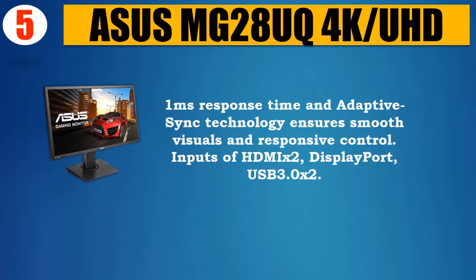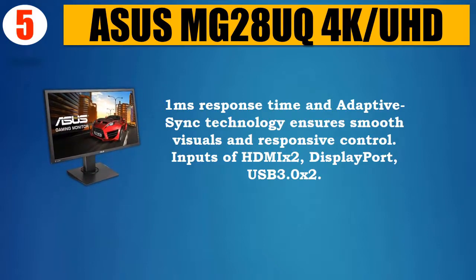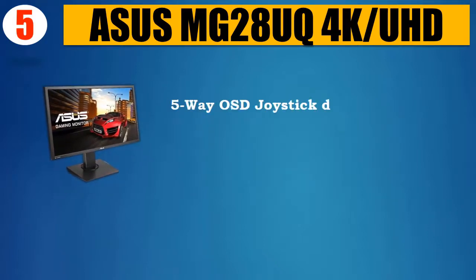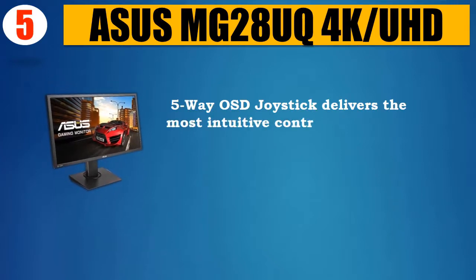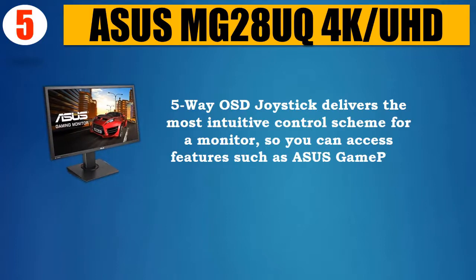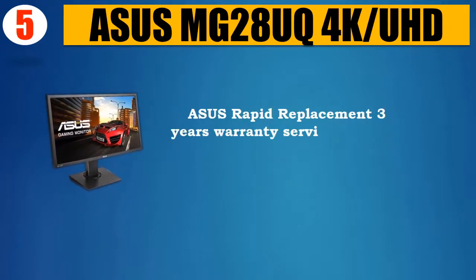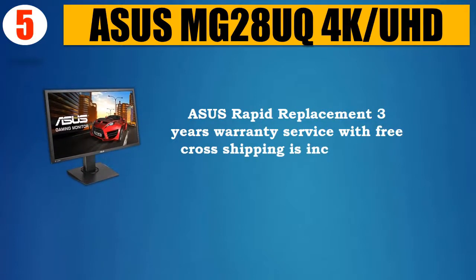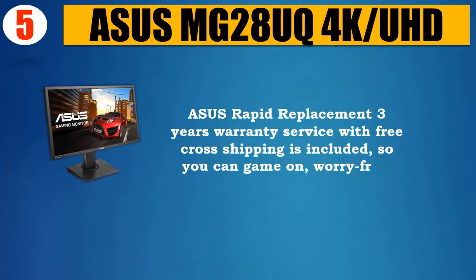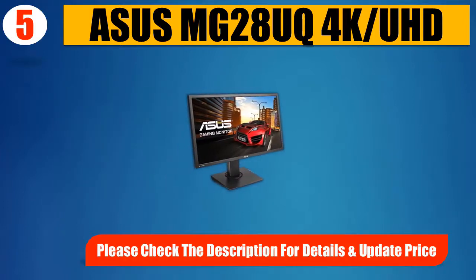Inputs include HDMI 2.0, DisplayPort, and USB 3.0 x2. The 5-way OSD joystick delivers the most intuitive control scheme for a monitor, so you can access features such as Asus Game Plus on the fly. Asus Rapid Replacement 3-year warranty service with free cross-shipping is included, so you can game on worry-free. Please check the description for details and updated price.